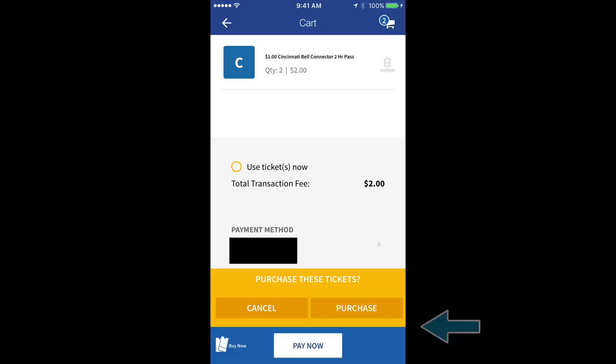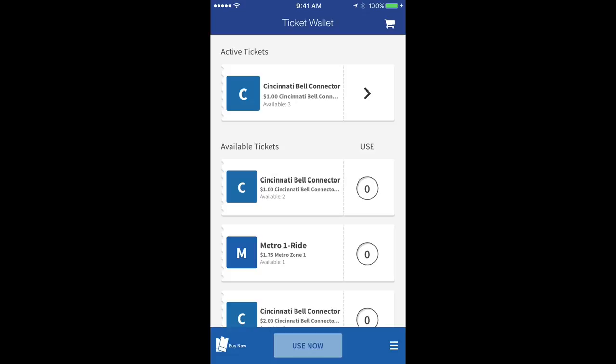Your tickets will immediately appear in your ticket wallet to activate when you're ready to ride. To activate a ticket, simply tap the ticket you want to use. If paying for more than one rider, tap the ticket multiple times.